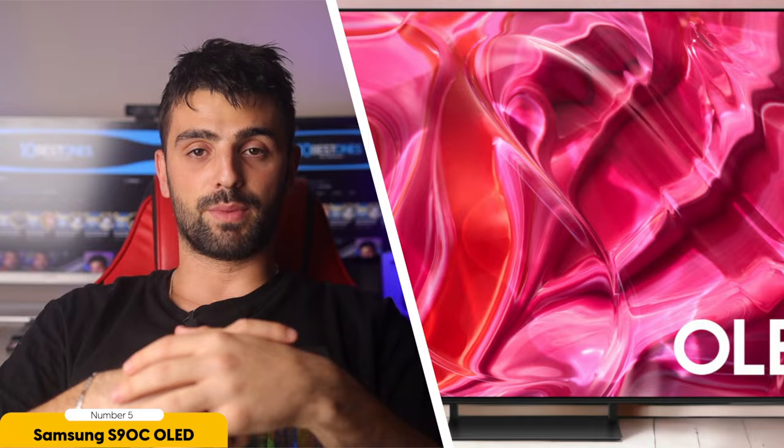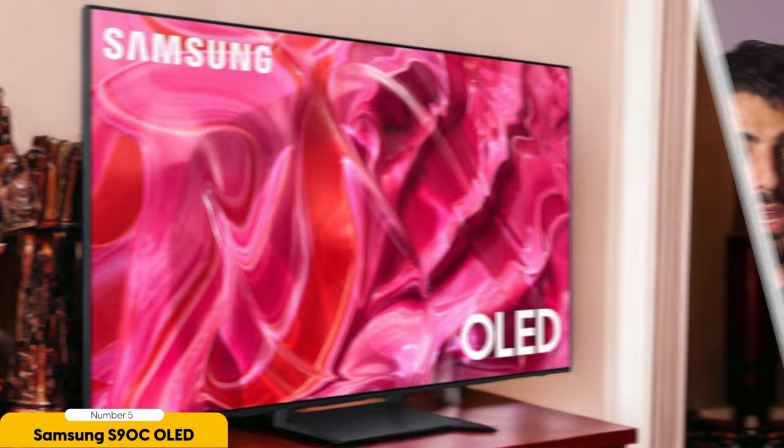Number 5: Samsung S90C OLED — best 4K TV. The Samsung S90C OLED is my top pick for the best 4K TV. With its incredible picture quality and vibrant colors, this TV truly stands out from the competition. One of the key features that sets it apart is the QD OLED panel, which delivers brighter and more vibrant colors. Whether you're watching your favorite movies or playing the latest video games, the Samsung S90C OLED will provide a visually stunning experience.